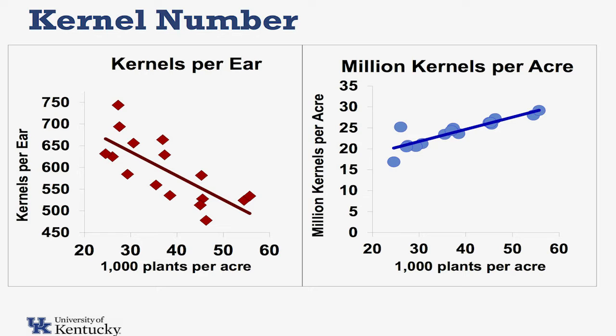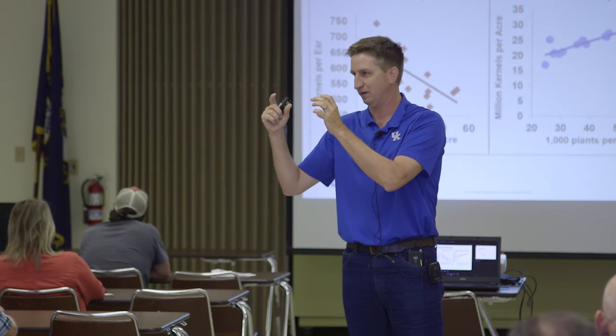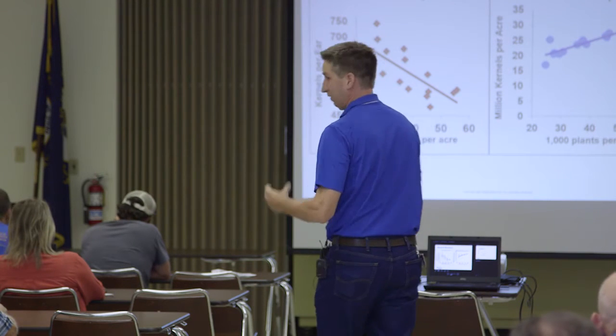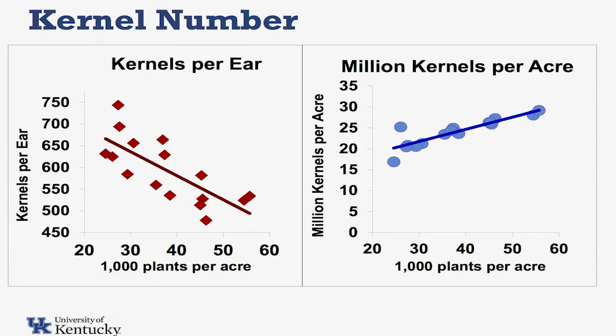There's a problem with that DeKalb hybrid ear — it's probably at too low of a population. Our kernels per ear range from about 750 on the high side down to about 500. As population gets higher and higher, we get fewer and fewer kernels per ear typically. The flip side of that though is if you look at the total number of kernels per acre, we still had more kernels per acre as population went up.